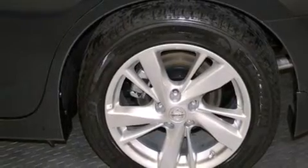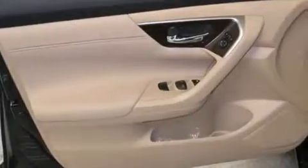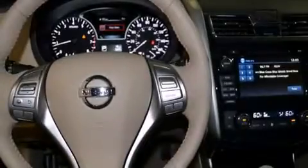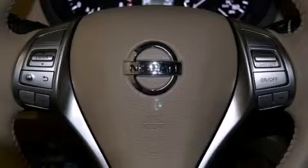Its top features and packages include a technology package, Bluetooth mobile device connectivity, keyless ignition, a heated steering wheel, heated seats, traction control and stability control systems, and a tire pressure monitoring system.